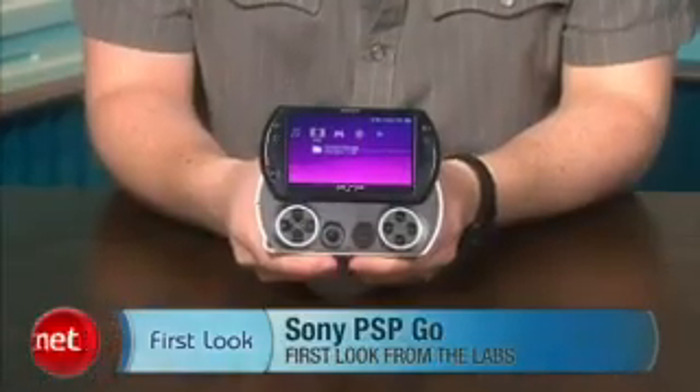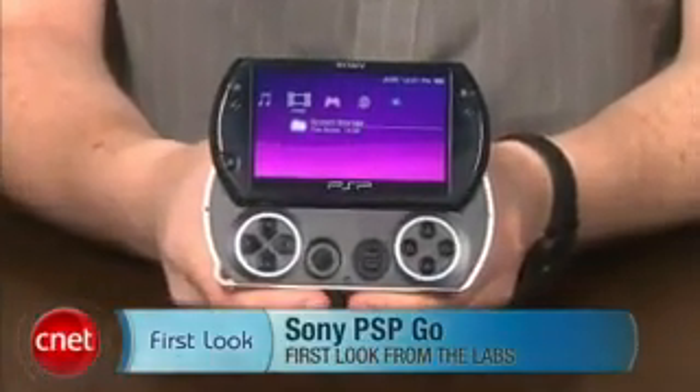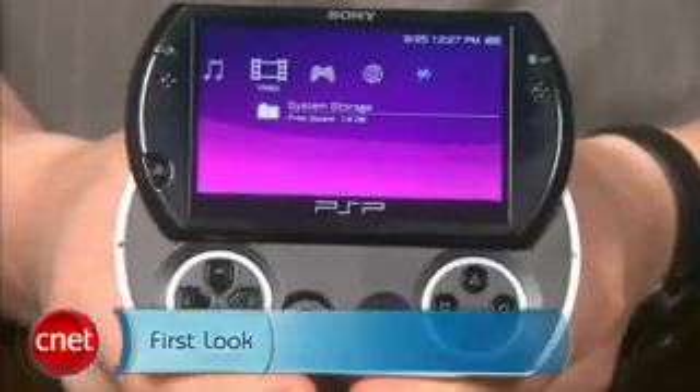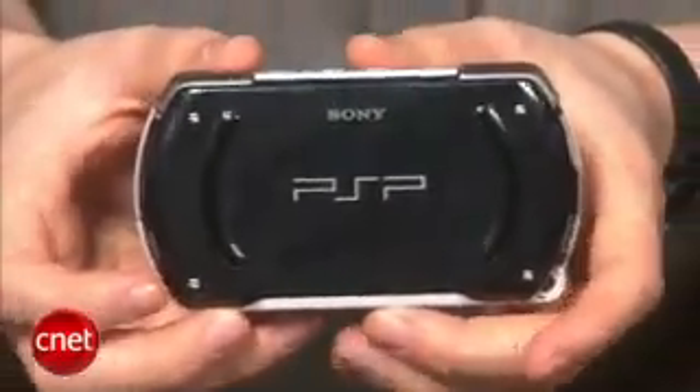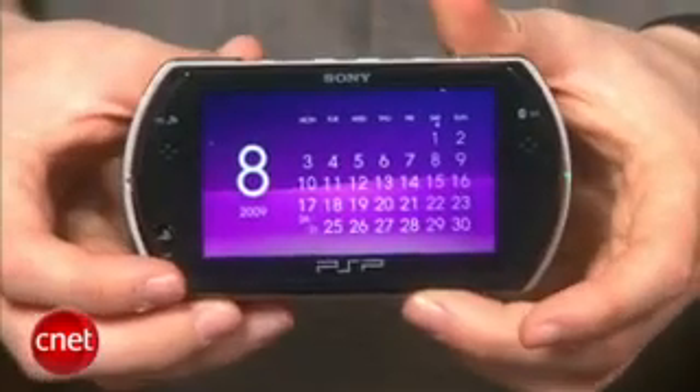Hey, what's going on everyone? I'm Jeff Bacalar for CNET.com. Today we are checking out the brand new PSP Go. The PSP Go is the fourth iteration of Sony's multimedia playing handheld video game console, and the Go represents a complete PSP redesign as almost every single aspect of the device has been slimmed down, ultimately making it even more portable than ever.